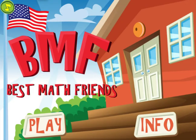Welcome to BMF, Best Math Friends. The first thing I'm going to do is turn off the music — you can do that by just clicking on the note up here. This is a really fun and useful game for kindergarteners and first and second graders learning math word problems. Let me show you how it works.